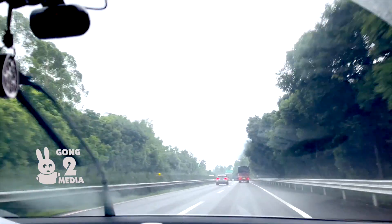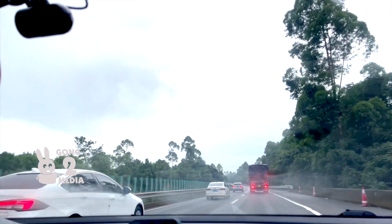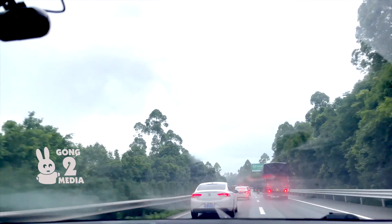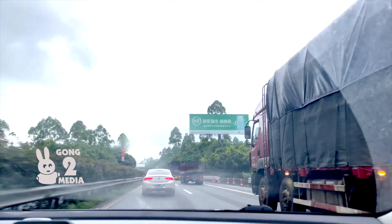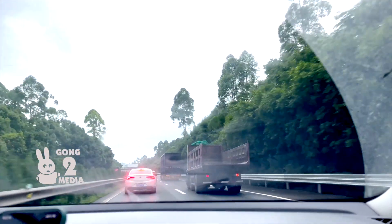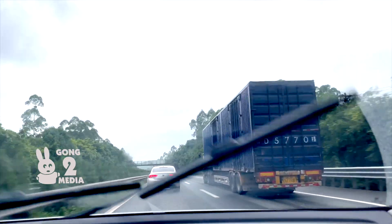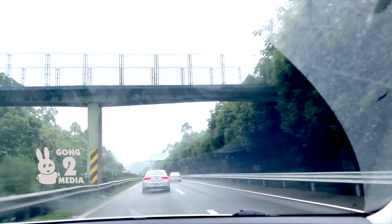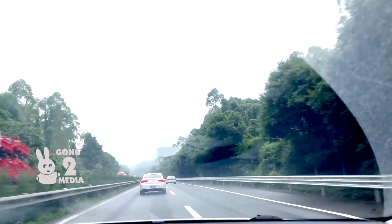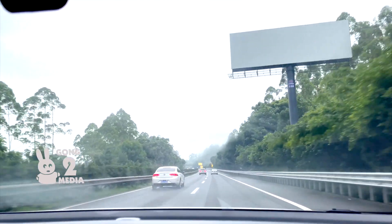I've been able to get 0 to 60 in about 8 seconds, which is quite significant for a vehicle of this length. Audi's stated performance figures are actually quite conservative, and you can achieve even more with some tuning. If you want more performance, you can consider the S model, the RS4, the A6L, RS6, A5L, A7L, RS7, or all the way up to the RS8.